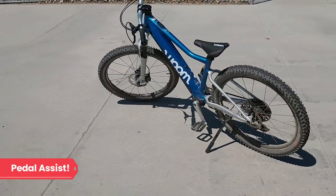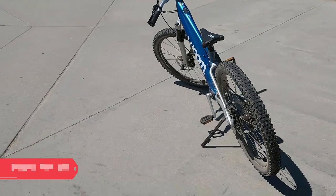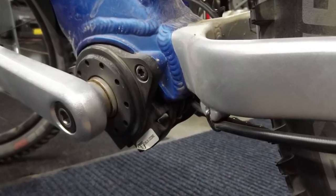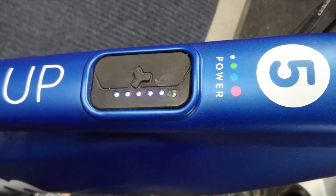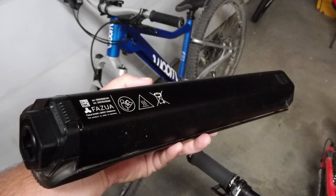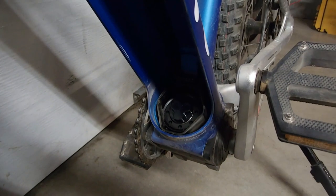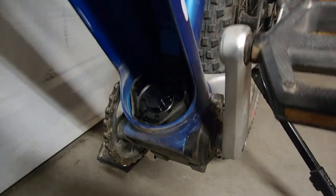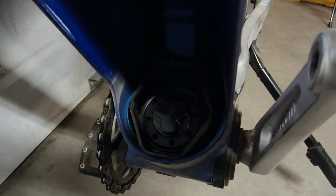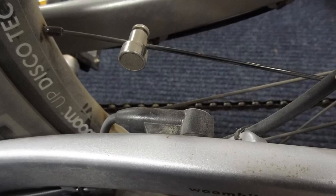The major difference of course is the Fazua electric pedal assist motor. The Fazua Ovation drive system is comprised of five main components: the drive pack, bottom bracket, remote, battery, and charger. The drive pack is the actual motor unit, which is housed within the bottom of a downtube sleeve that also houses the battery. The bottom bracket contains a keyed tri-shaped interface that connects to the battery or drive pack and also contains a speed sensor that functions in conjunction with a spoke magnet.